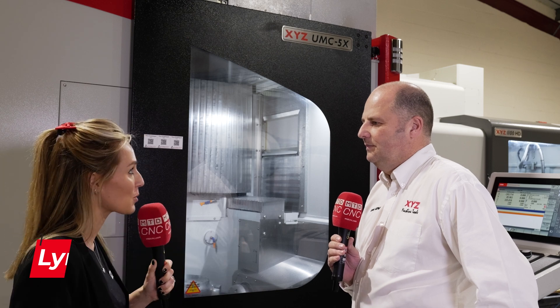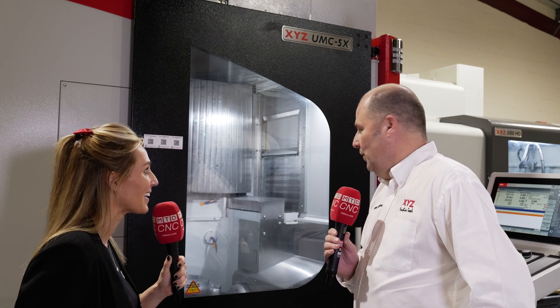You may know XYZ for their approach track range of machines, their VMCs and their turning centers, but do you know them for their 5-axis machines? And you've got them in stock, haven't you John? We always carry stock. Currently I've got a couple of these in stock.